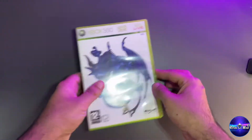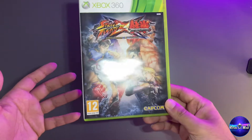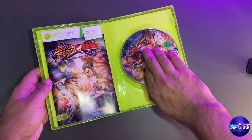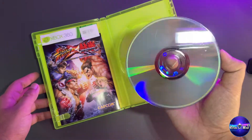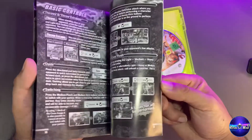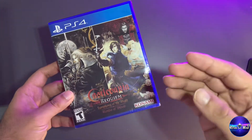Next up we have Street Fighter X Tekken. I played this a lot on the 360 and I really wanted it for the Vita as well, but it's really climbed in price for that version, so I'll let that one pass and get it on the 360. The disc is okay and it comes with a manual too — this was ten pounds. You can pick up some real gems for the 360.